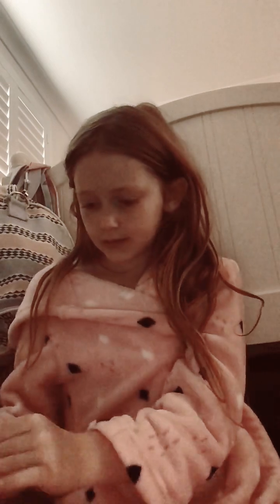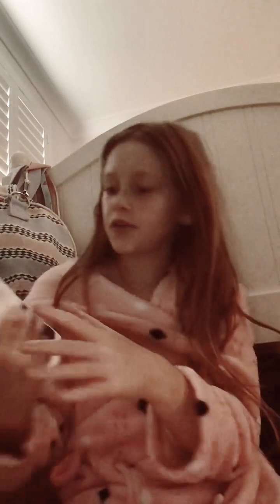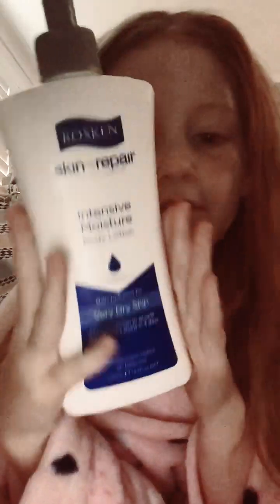Hey guys, so do my skincare with me morning routine. So these are the ones I use — I use the Skin Repair Intensive Moisturiser by Rosken, I think that's how you pronounce it, but it's awesome, it's awesome. I would really recommend it. Okay, I'll go get my other ones, they're just on my vanity.